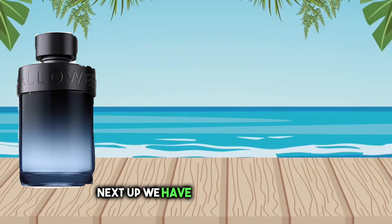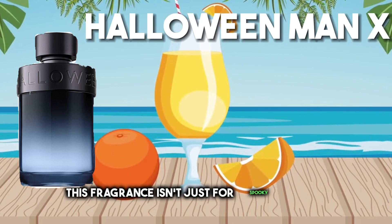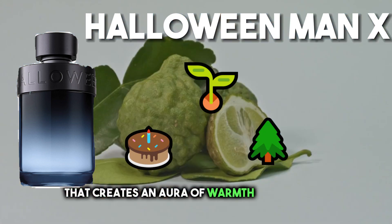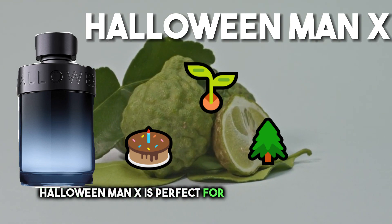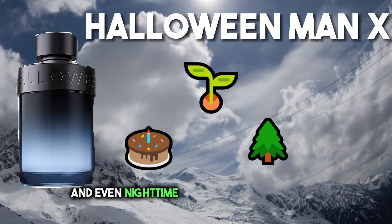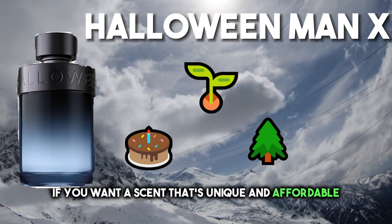Next up we have Halloween Man X. Don't let the name fool you — this fragrance isn't just for spooky season. It's a blend of cinnamon, tonka bean, and amberwood that creates an aura of warmth and intrigue. Halloween Man X is perfect for those cooler months, making it a great option for date nights, intimate gatherings, and even nighttime adventures with friends. If you want a scent that's unique and affordable, this one's for you.